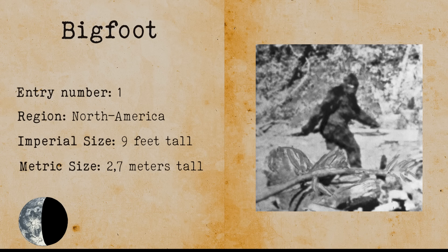Bigfoot. Bigfoot is probably the most famous cryptid out there. Bigfoot or Sasquatch is supposed to be a bipedal ape-like creature that inhabits the North American forests. Bigfoots can get as tall as 2.7 meters or 9 feet and are covered in black or brown hair. Bigfoot is extremely popular in modern pop culture and there are a lot of anecdotal sightings, videos, photographs and recordings. Whenever large footprints are found, people link this with Bigfoot.